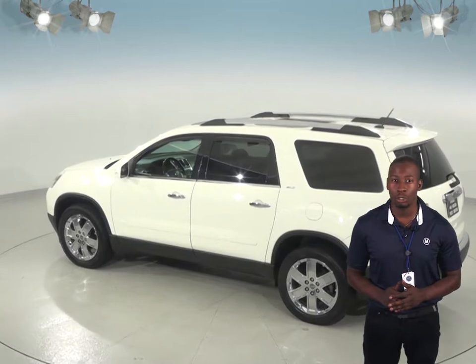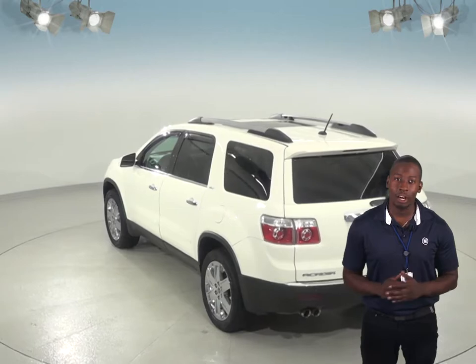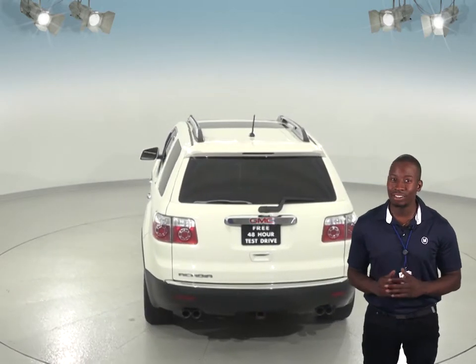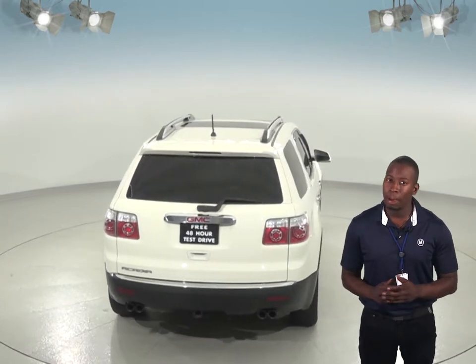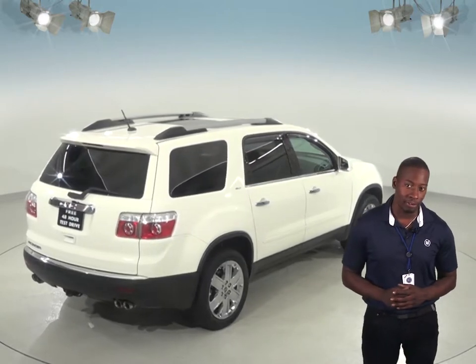There are two zones of climate control with controls in the second row, so the kids can set their own temperature in the back. This car only has 161,000 miles on the odometer so it's still got quite a long life ahead of it. It's passed our thorough 172-point inspection, so we know this will be a great SUV for you.